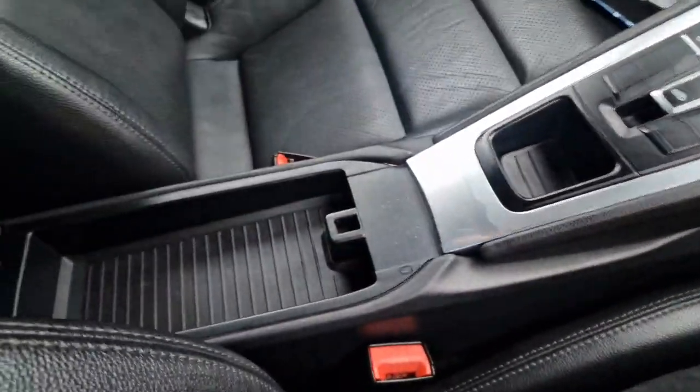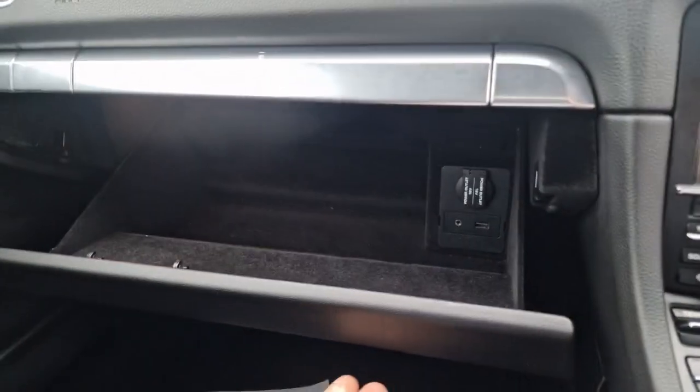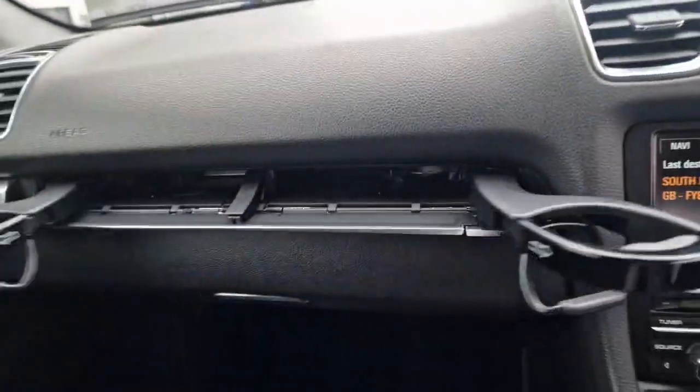You do have a centre console with a 12 volt socket, and another 12 volt socket with a USB and an AUX in the glove box. Hidden away in here you do have two cup holders.